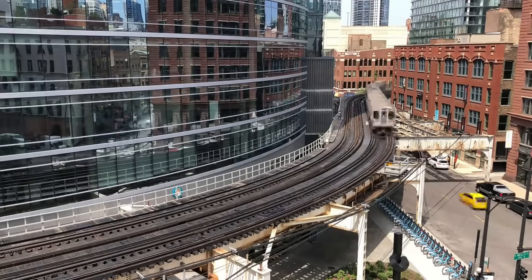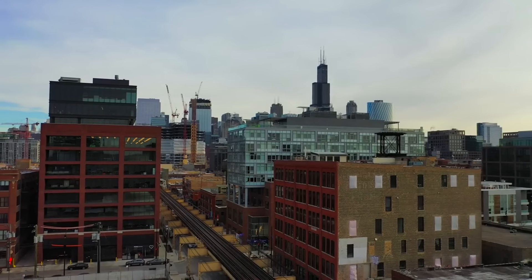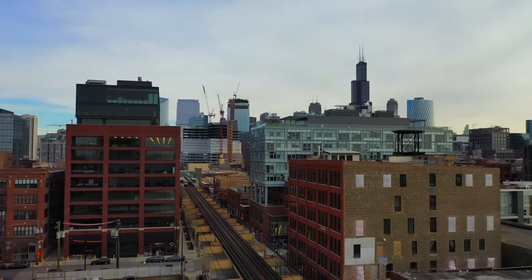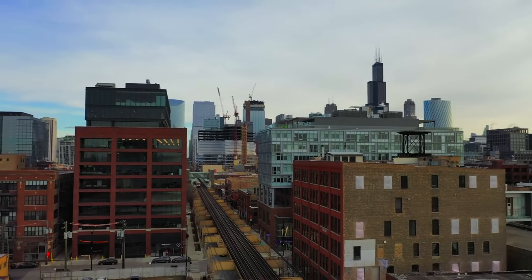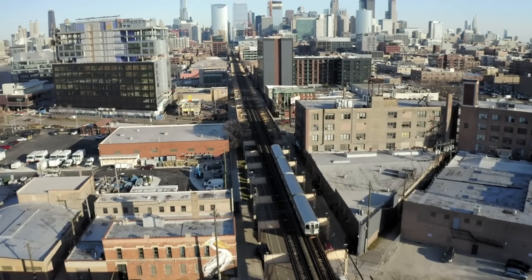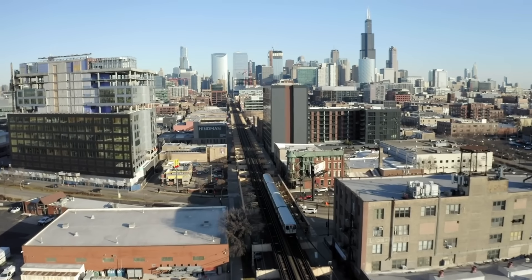Chicago's L train system is more than just public transportation — it's a journey through the heart of the city's diverse neighborhoods, each with its own story. Riding the L is an adventure in itself, offering glimpses into the daily lives of Chicagoans against a backdrop of evolving urban scenery.